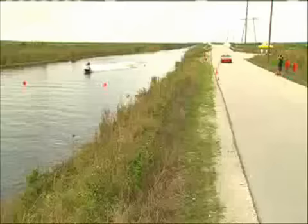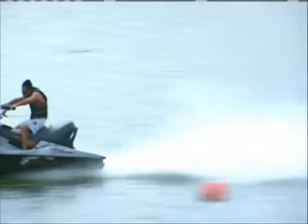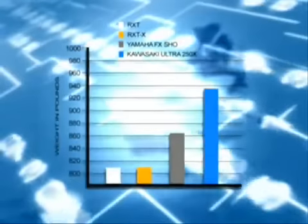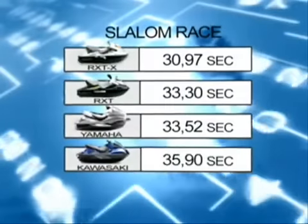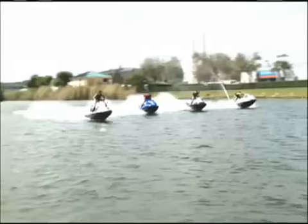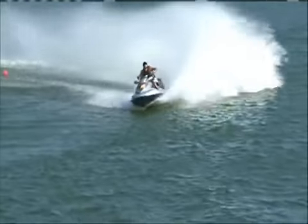So despite the performance claims by the competition, the Sea-Doo watercrafts hand it to their rivals. Whether it is lightweight, acceleration, or handling, only one watercraft brand stands as the true performance leader — Sea-Doo, with its RX-TX and RX-T models.